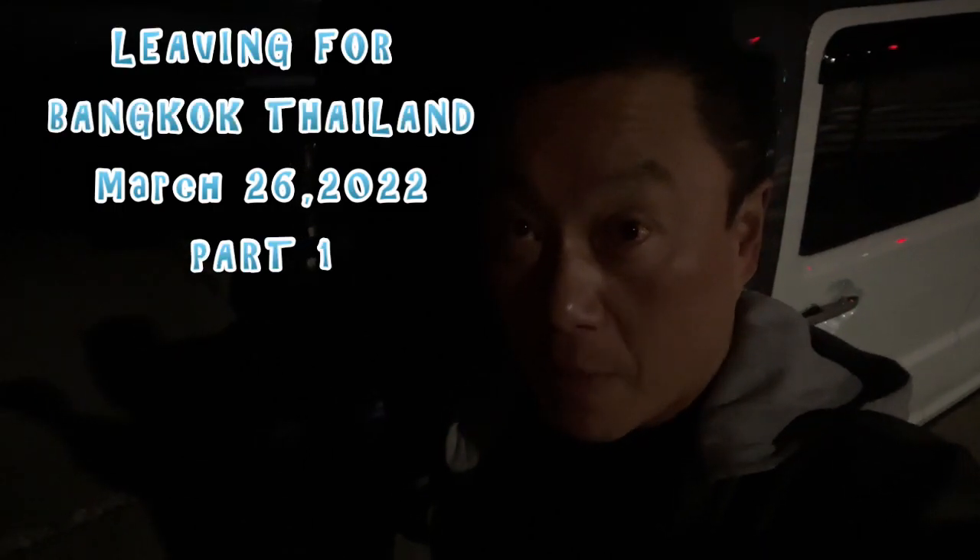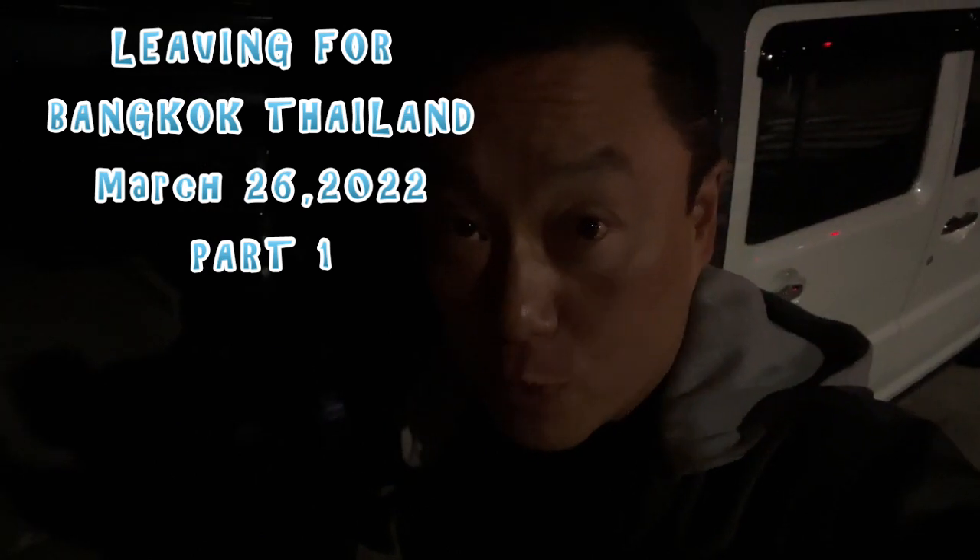Hi everyone, it's James. It's March 26th, 2022. I'm going to Thailand this morning.